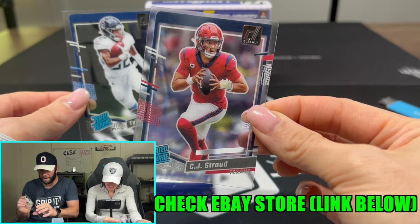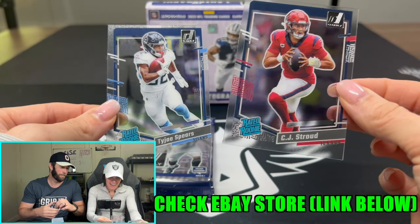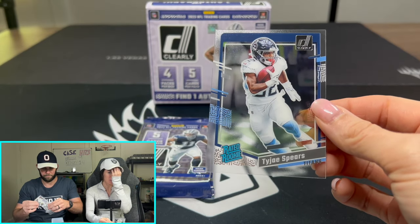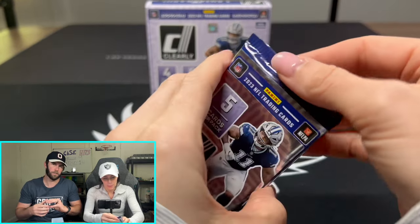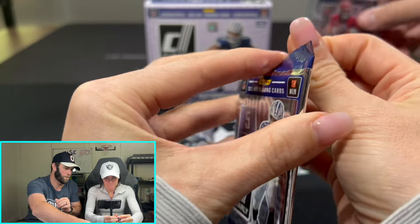We care about the Stroud base. Nice — and just like that, that is like a $50 card, I think. Wow. What about Tajay Spears? Tajay Spears might be a $5 to $3 card — Tajay Spears needs to do a little bit more work. But we'll put these up.